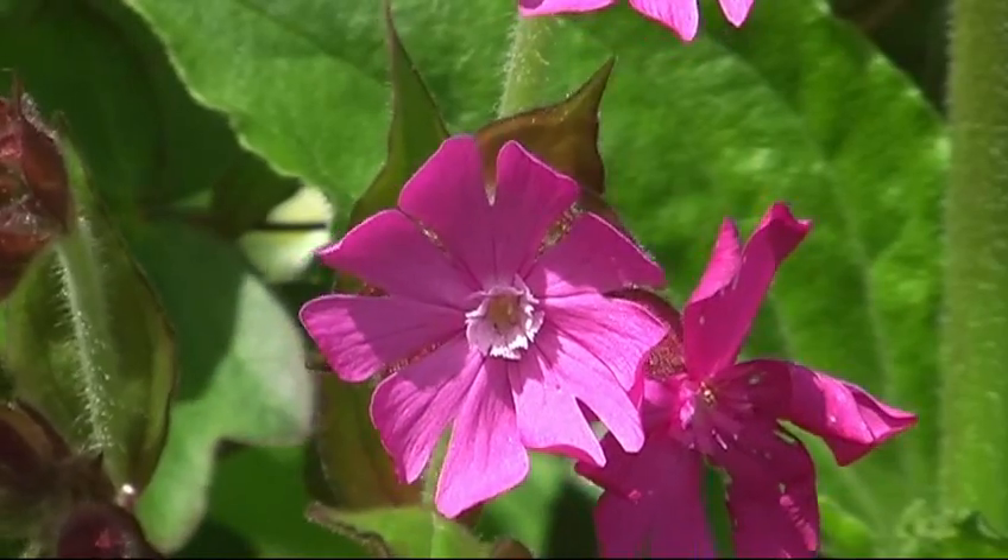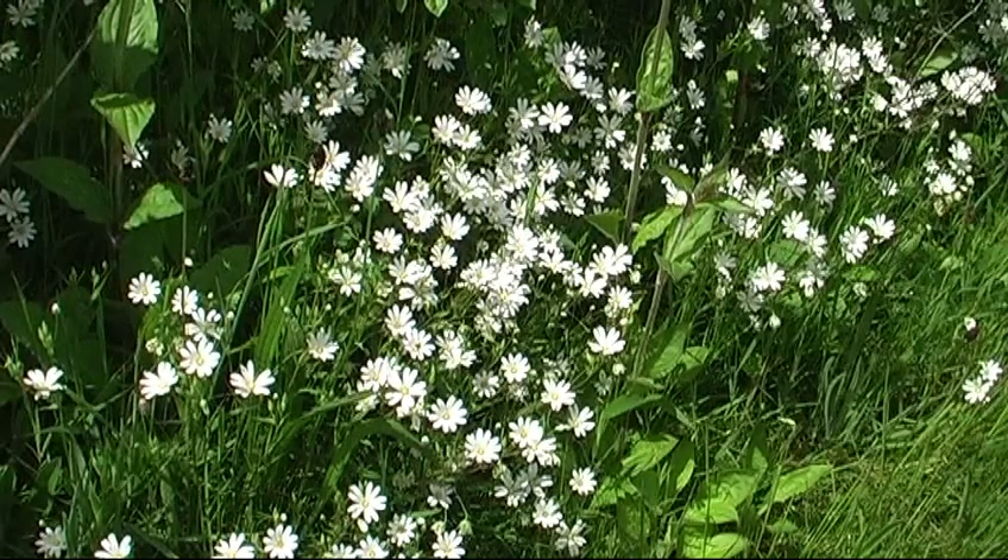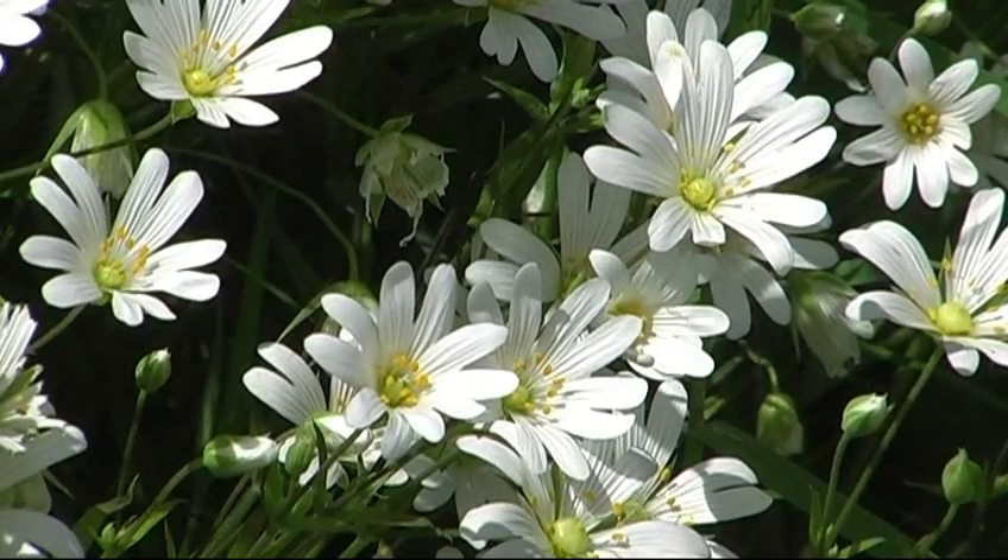Lovely pinky small petals all mixed in amongst the greater stitchwort, which is kind of trailing through the woodland edges and the hedgerows now.